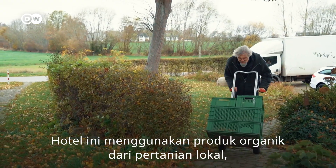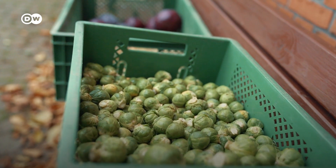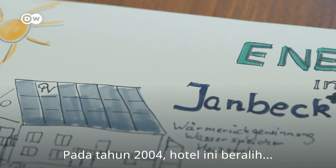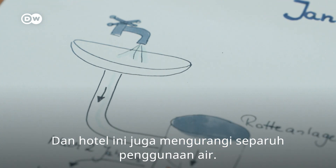For example, organic produce from local farms keeps transport routes short and CO2 emissions low. In 2004, the hotel switched from fossil fuels to solar power. And it has halved its water use, too.